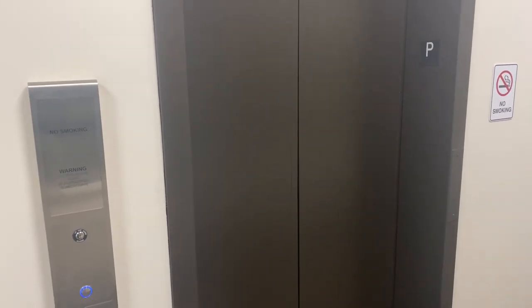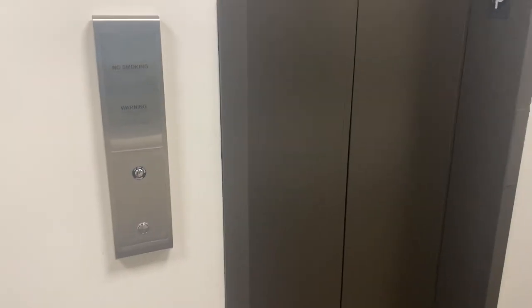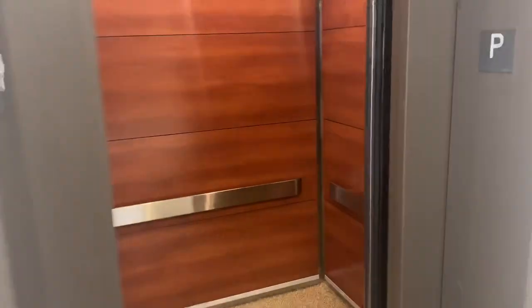And here it comes. Here it is at the parking level. And look what we have here — this must have been like a Dover, but look at it. We have a snapback cab.